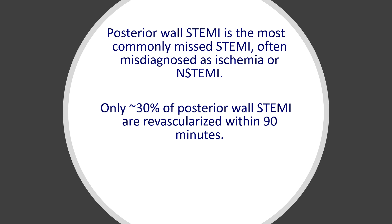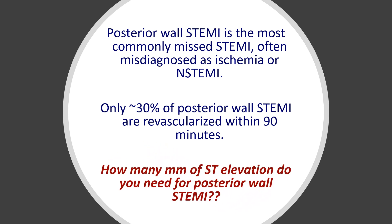So the question now is: how many millimeters of ST elevation do you need for posterior wall STEMI to consider it positive? That is the question we're going to address, and the answer is here.